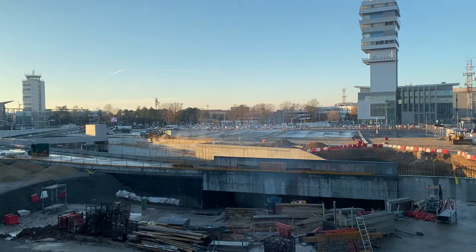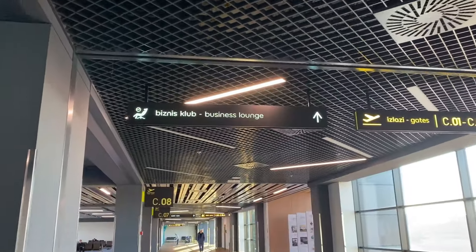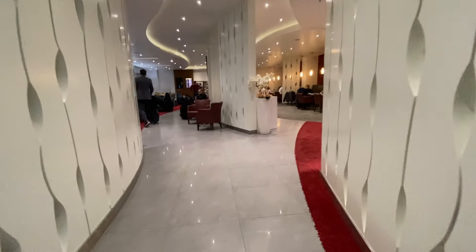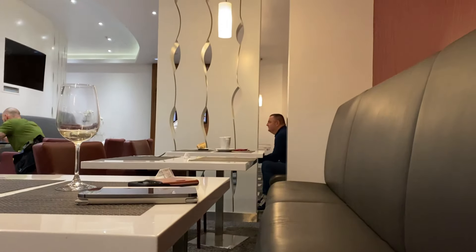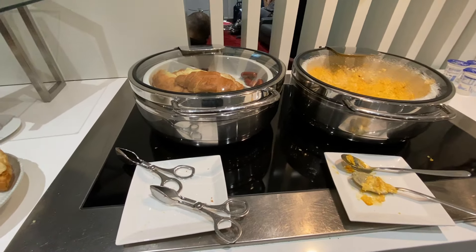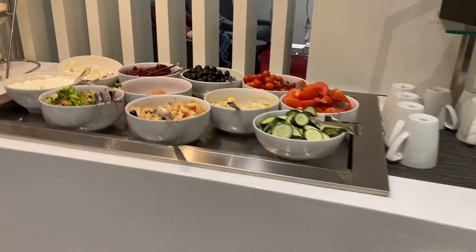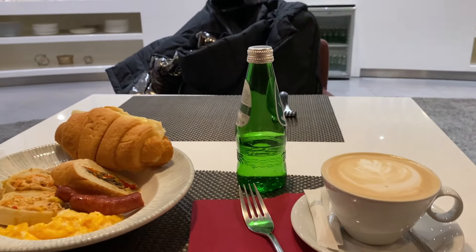This airport is in the midst of a huge modernization project and from what I've seen it's coming out really well, although I did have some trouble finding the lounge with all the work going on. I'm flying economy today, but for an extra $20.60 at checkout, I was able to buy a pass to get inside. The lounge was small but nice — there was a buffet with hot and cold food and a bar with complimentary drinks. It wasn't the best lounge I've ever been to, but I was happy with the cappuccino and food I got before my flight.